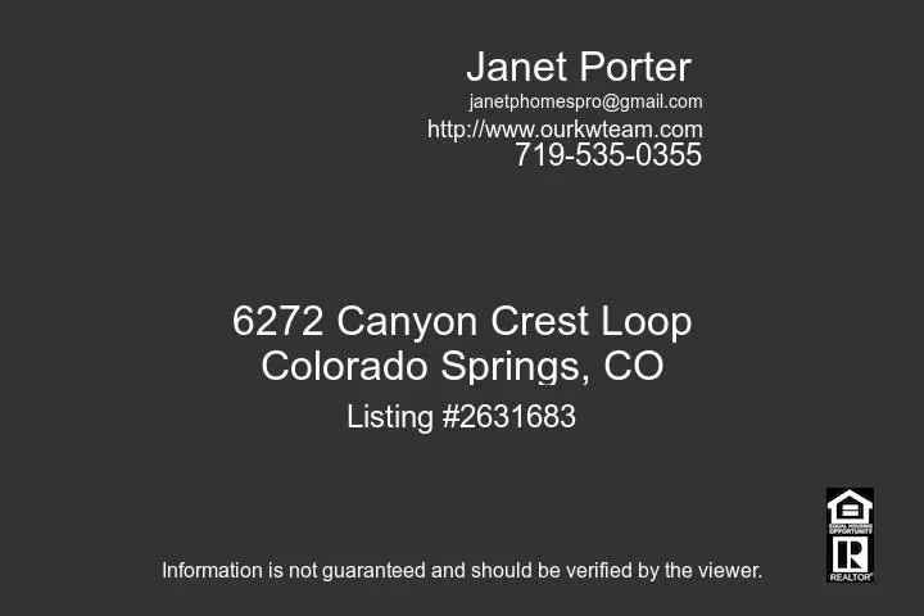The glass door on the left leads to a gas fireplace to cozy up to on cool winter evenings. The kitchen is a cook's delight with all new black stainless steel appliances including a gas stove, granite countertops with tile granite accent backsplash.